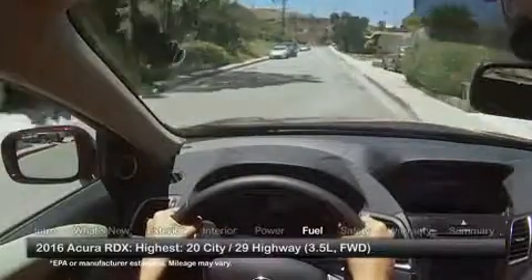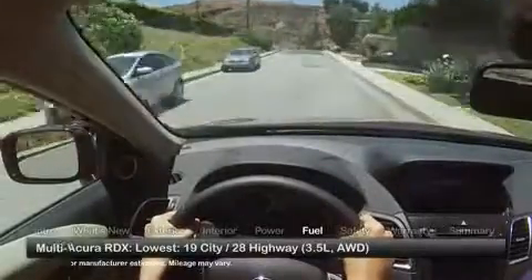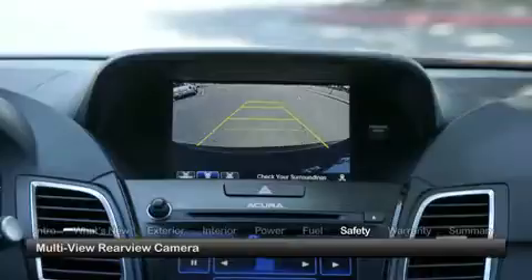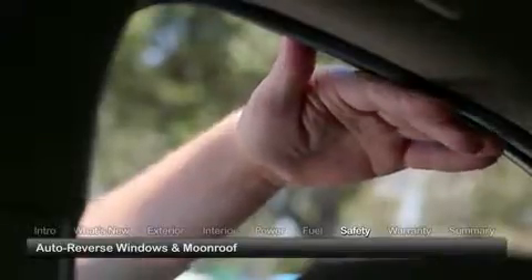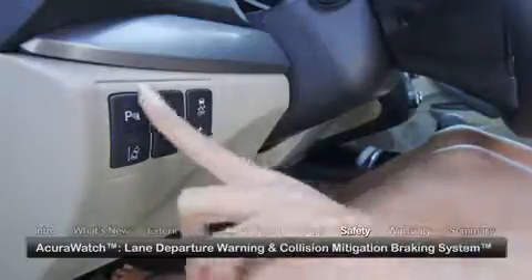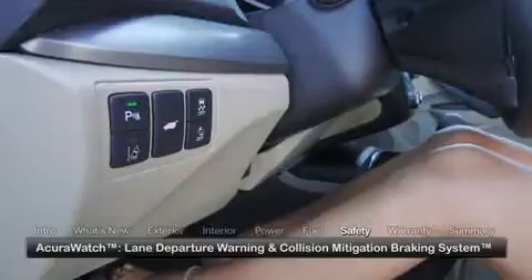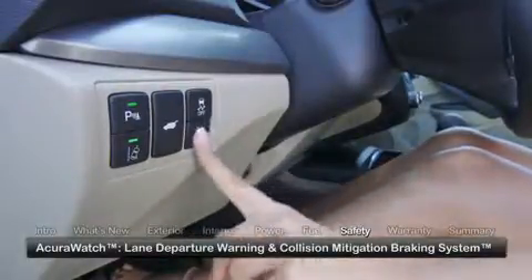Here are the highest and lowest estimates for fuel economy. Standard safety features on the 2016 RDX include a multi-view rear camera and auto-reversing windows and moonroof that won't close on fingers or other obstacles. All models can be equipped with AcuraWatch, adding advanced safety features such as lane departure warning and a collision mitigation braking system.